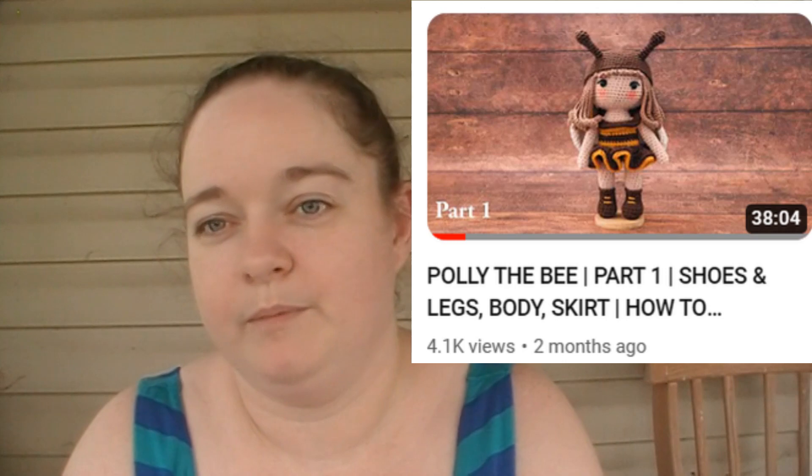The last free pattern I have is Polly the Bee — it's a doll amigurumi pattern by Odinka. On her YouTube channel she has a ton of beautiful amigurumi patterns, and most of them, especially the more intricate ones, are broken up into parts — one, two, three, and four. I've never actually done Polly the Bee, but she has another one that is dragonfly-themed that I have done. I gave it to Casey, who apparently thought I was making Medusa.